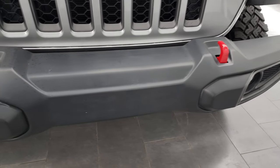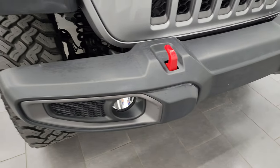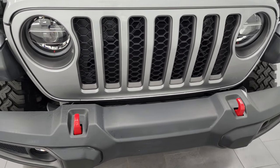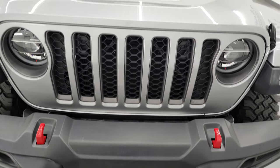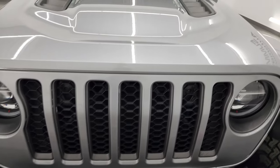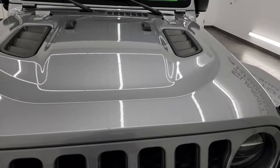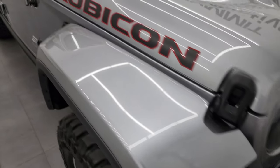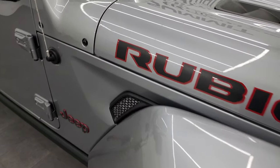We're going to turn all those on at the end of the video so you can see just how nice and bright they all are. You do get the red tow hooks with this vehicle and a color match grille. The hood is in fantastic condition — didn't see any dents or dings on there. And the passenger side front fender is in great shape as well.